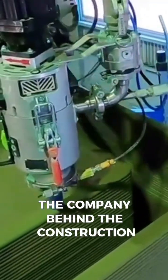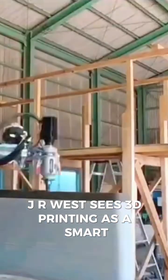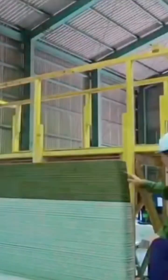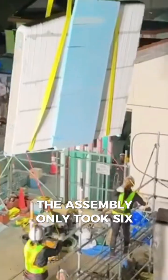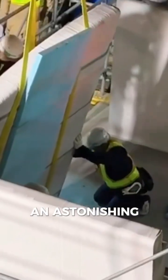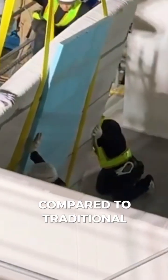The company behind the construction, JR West, sees 3D printing as a smart, cost-effective solution. The assembly only took six hours, an astonishingly fast timeline compared to traditional builds.